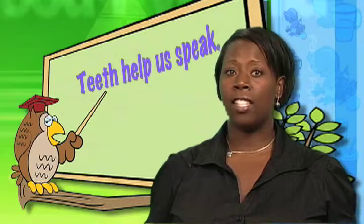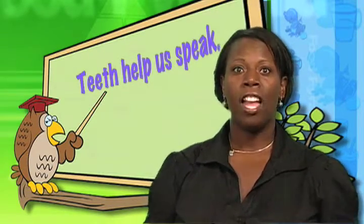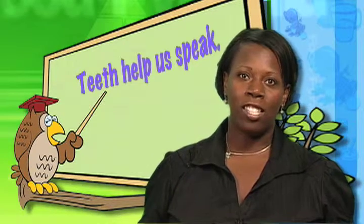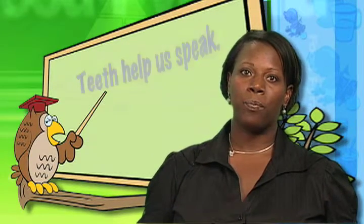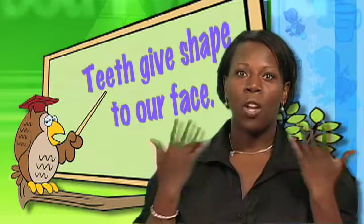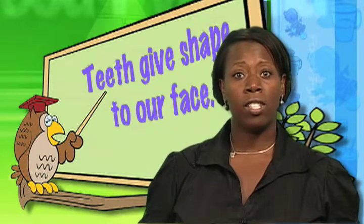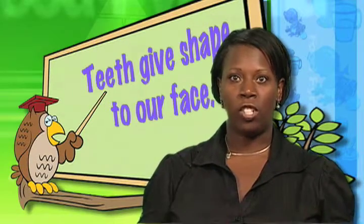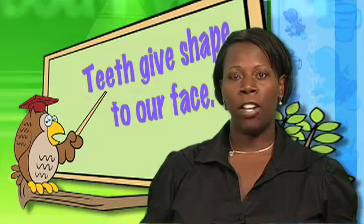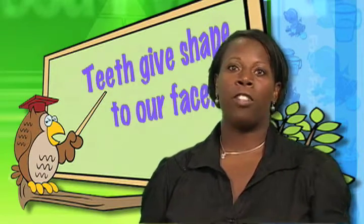So we need teeth to eat. What are some other reasons we have teeth? Teeth help us to speak. If I did not have any teeth, it would be hard for me to say words clearly so that you can understand me. If some of you have lost baby teeth, you may find it hard to say certain sounds right now. Teeth also give shape to our face — with missing teeth, your face shape sinks a little. You may have someone in your family who has lost some teeth and their face shape has changed. Baby teeth have the very important job of holding a space for the new adult teeth to come in, and they make a path for the adult teeth to follow.